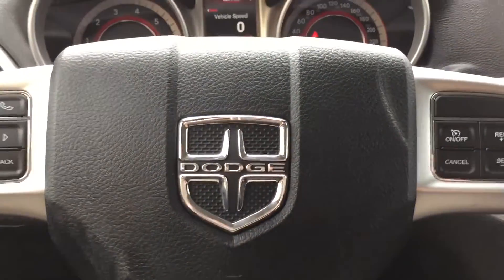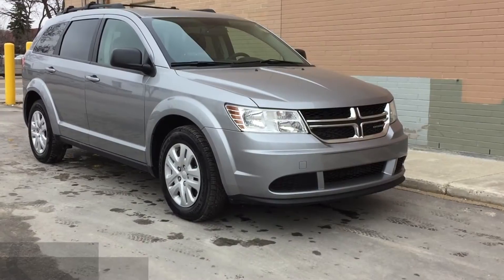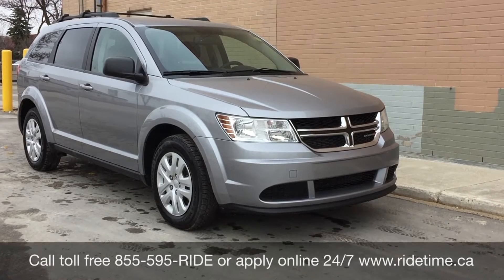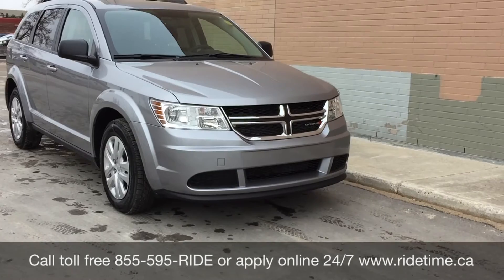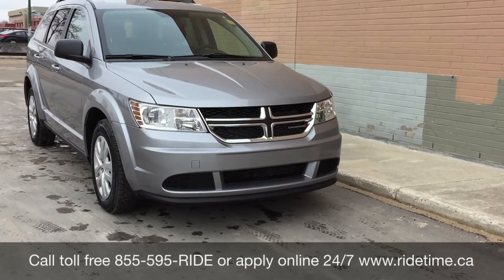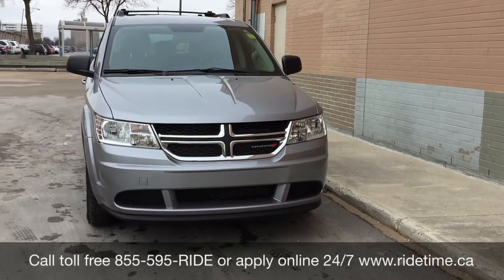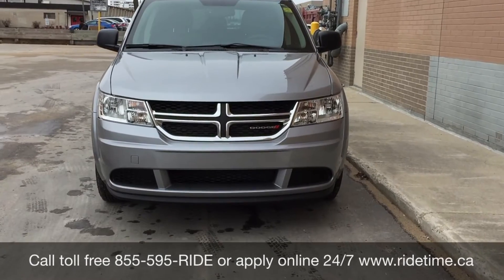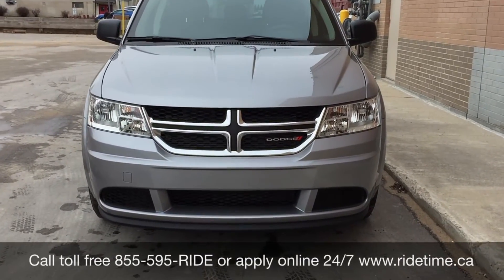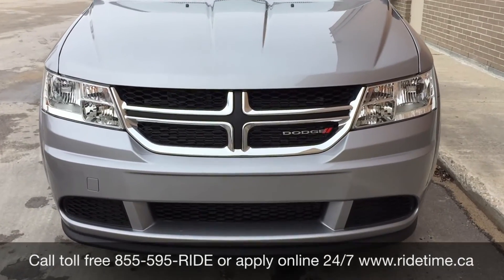I'm going to step out front so I can tell you how you can get a vehicle just like this. That is all for our video on our 2015 Dodge Journey CVP. If you are looking for a vehicle like this or any other vehicle that we have, check out our inventory at ridetime.ca or give us a call toll-free at 1-855-595-RIDE, or come on down to one of our two locations — either 715 Pembina Highway or 87 Oak Point Highway, which is at the corner of Runati and Selkirk. We do offer financing as low as 0% OAC. Again, this has been Ride Time, where we're your ticket to ride.